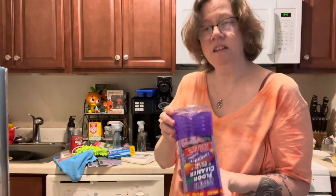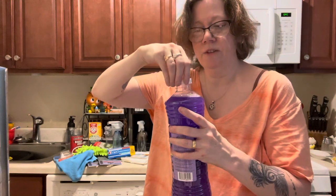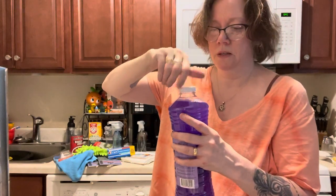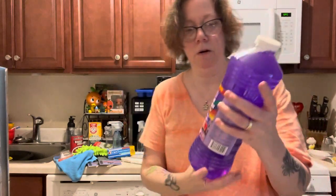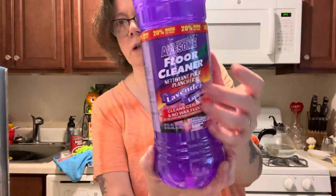It has a pretty good little scent. I smell the lavender — it's not strong, as none of these products usually really are. But I figured for the price, let me get one of those. So that's Totally Awesome Floor Cleaner in lavender.